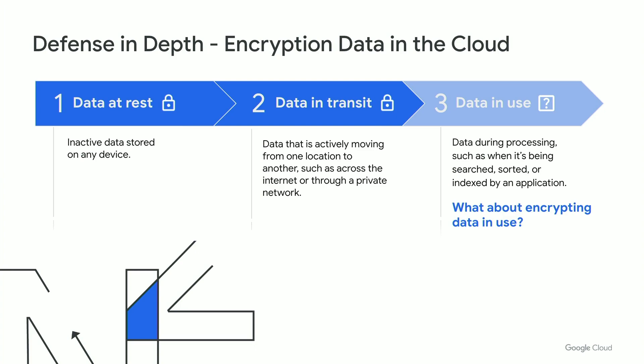What is confidential computing anyway? Well, it completes the end-to-end data protection story. Google always provided automatic encryption for data at rest, and we also enable data-in-transit encryption capabilities. But what about data in use? Prior to confidential computing, there wasn't really a way to protect data and AI models while they're being used.